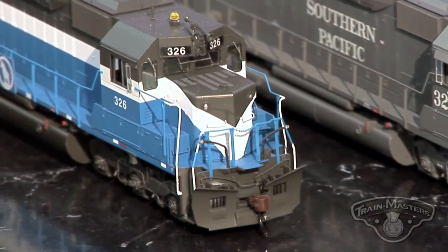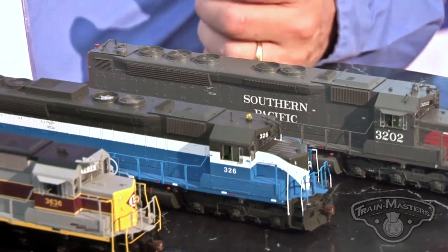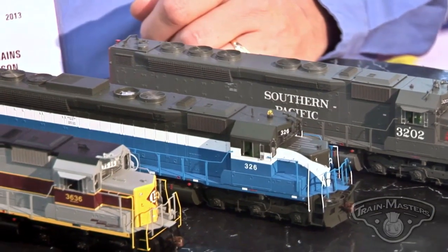The Great Northern — a couple things there. The steam generator is a little bit different than the SP. Of course, it has the beacon and then the 5,000-gallon fuel and water tank as well.